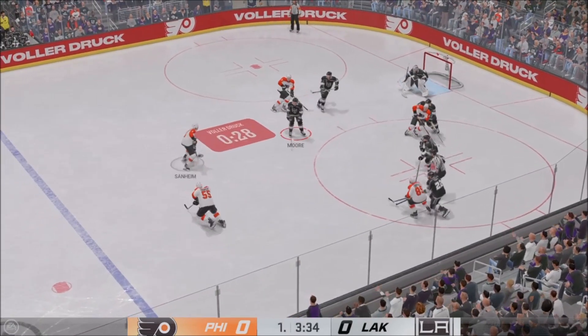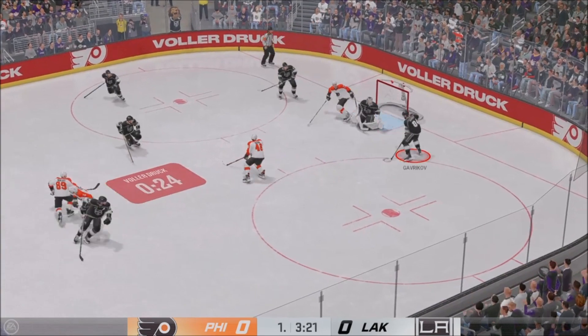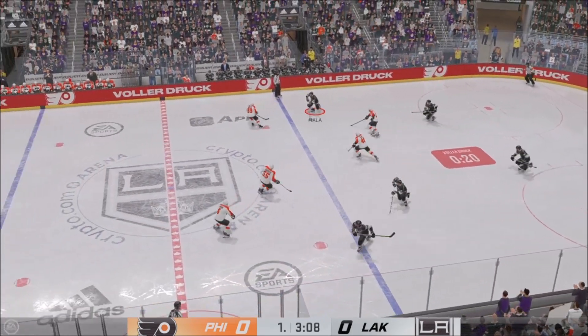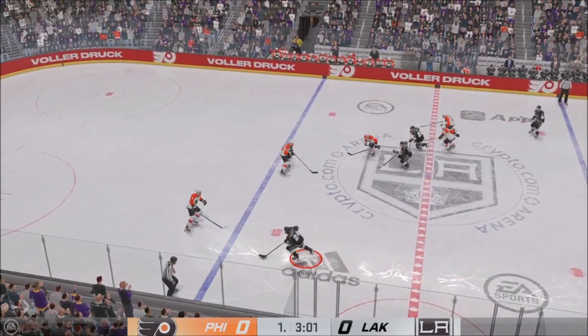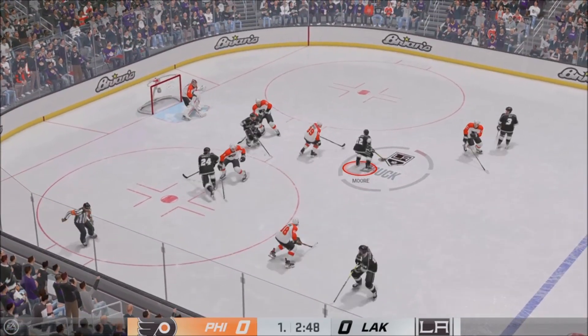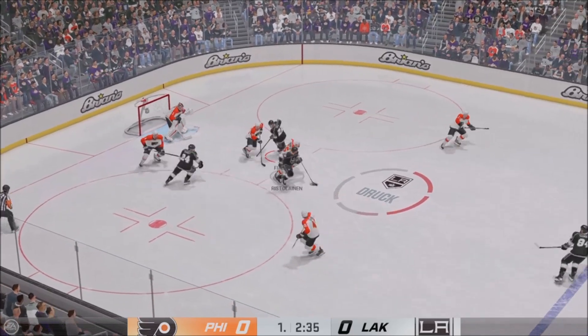Frost won the face-off here in the offensive zone. He wristed it on net — turns it away! The shooter is in the coveted spot right in the middle with a good look, and he makes an incredible save by getting square to the puck and turning it aside. Cutting to the front — shuts it down with the paddle! What a stop!